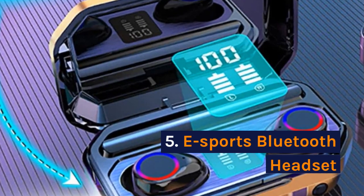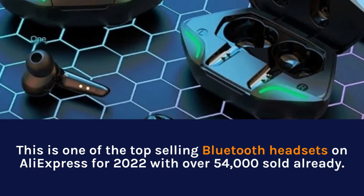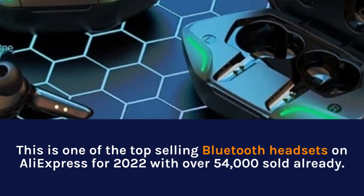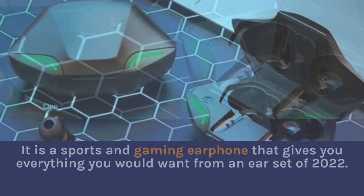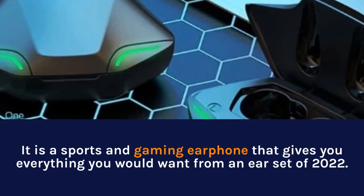5. Esports Bluetooth Headset. This is one of the top-selling Bluetooth headsets on AliExpress for 2022, with over 54,000 sold already. It is a sports and gaming earphone that gives you everything you would want from an earset in 2022.